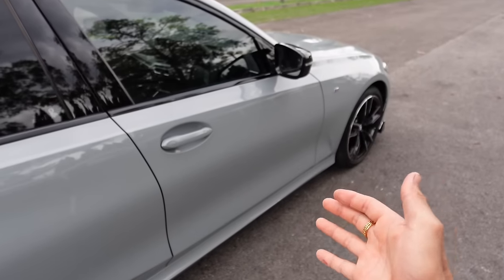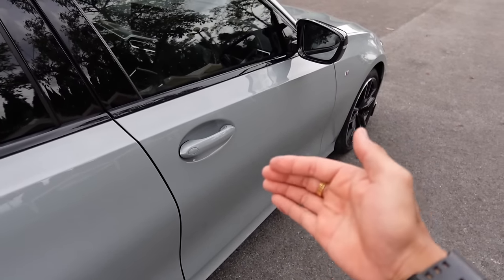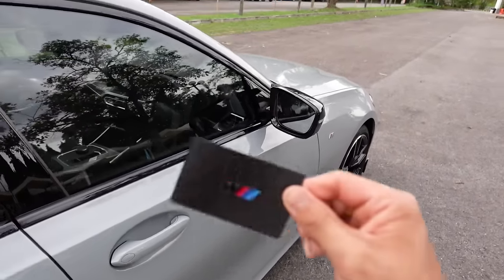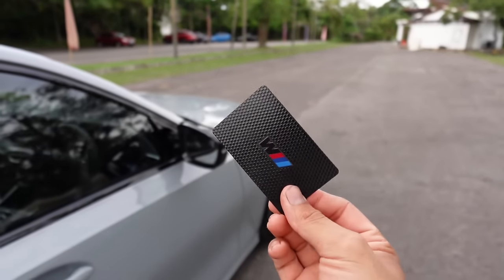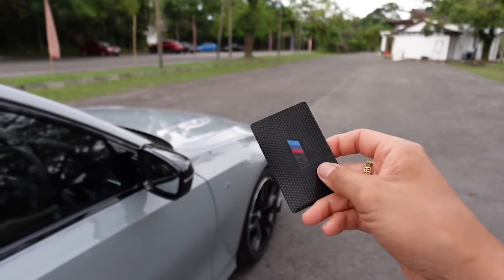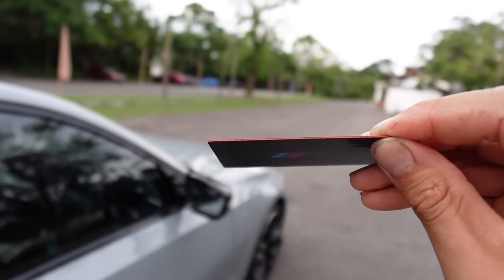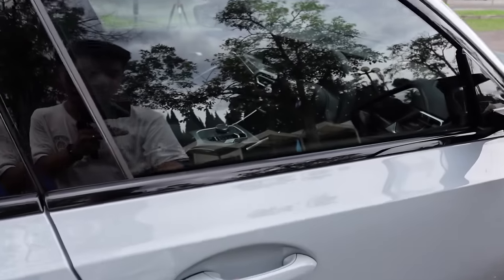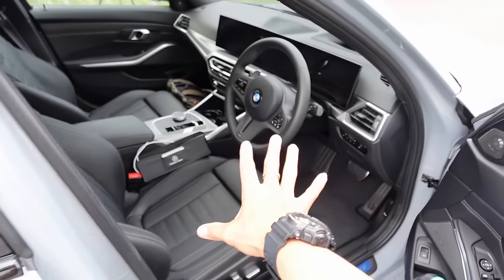To enter the car, there are a few methods: the traditional car key, unlocking via your phone, or the BMW digital key card. The M340i gets a special design key card — an M logo with gloss black styling and a red color lining around the sides. If you lose it, you'll need to pay an extra 300 Ringgit. Just tap the card on the door and it unlocks.